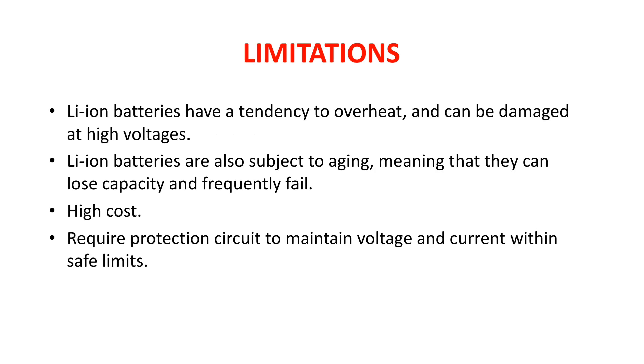The limitations of lithium ion batteries include: a tendency to overheat and get damaged at high voltages — many cases of mobile blasts are due to overheating of lithium batteries. They also have a problem of aging, where after some time the batteries lose their capacity and do not perform the same. Lithium ion batteries require a Battery Management System (BMS) or protection circuit to maintain voltage and current within safe limits. Additionally, they are higher in cost compared to other batteries.